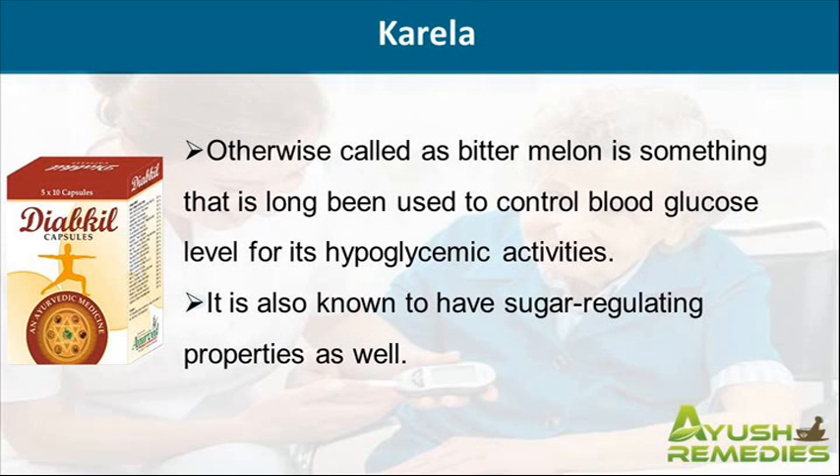Otherwise called as bitter melon, this is something that has long been used to control blood glucose level for its hypoglycemic activities. It is also known to have sugar regulating properties as well.